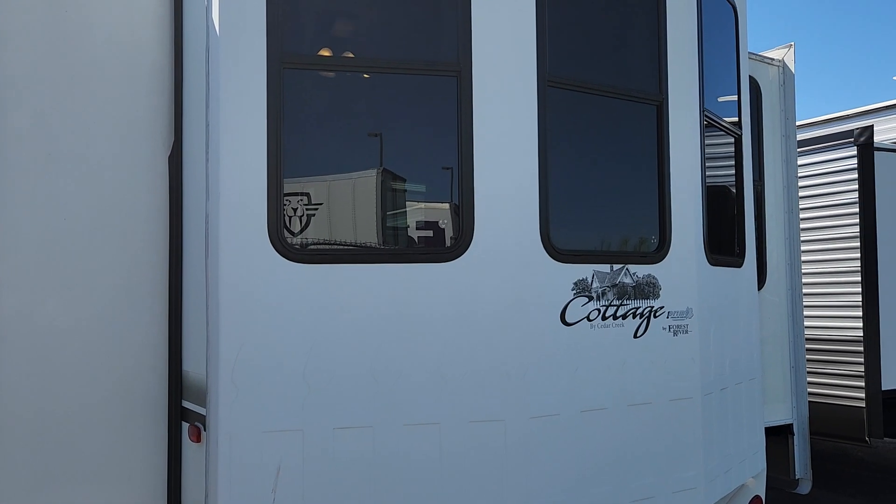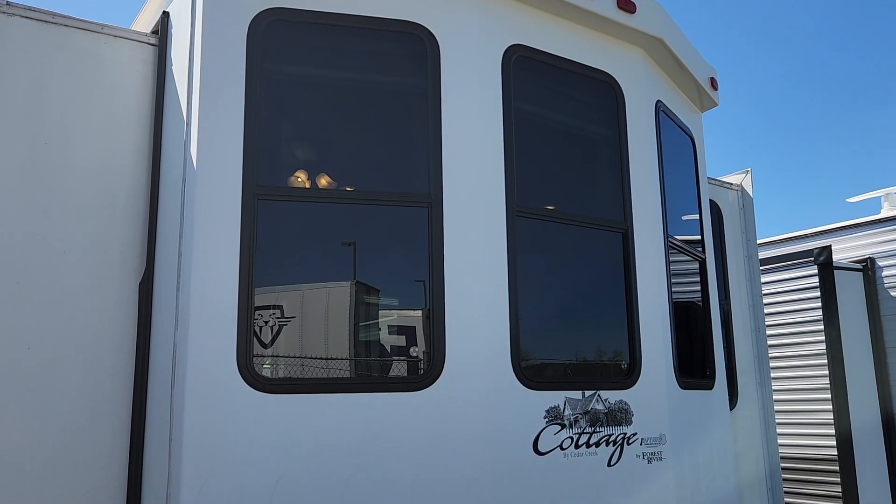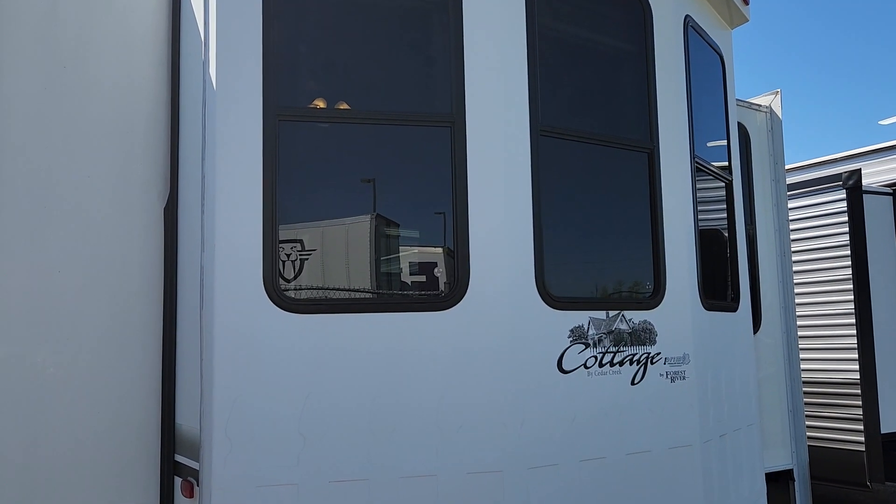We invite you down to Primo RV Center to come have a much closer look at this brand new to us 2012 Cedar Creek 40 CRL in Cedar Creek's Cottage Series.